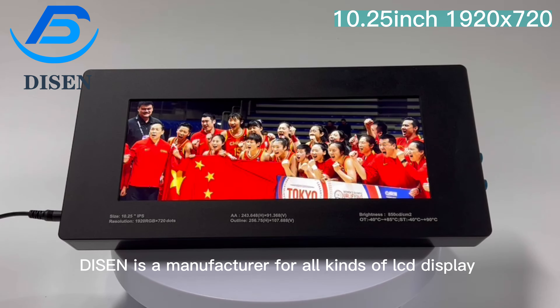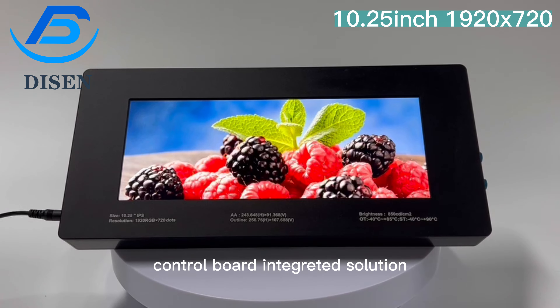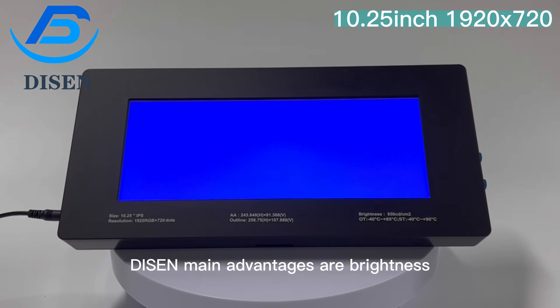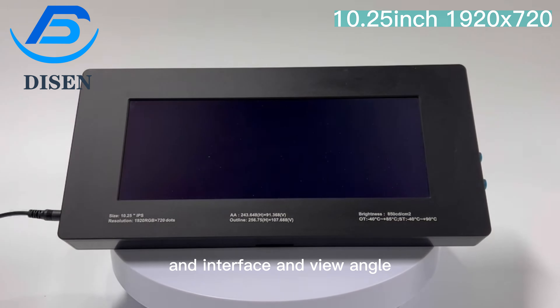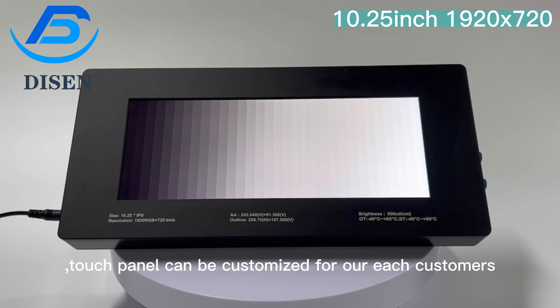Dyson is a manufacturer for all kinds of LCD displays with touch panel and control board integrated solutions, with more than 10 years in China. Dyson's main advantages are brightness, interface, and view angle. Touch panels can be customized for all customers.